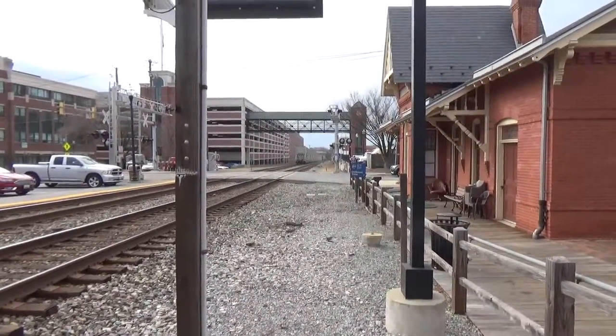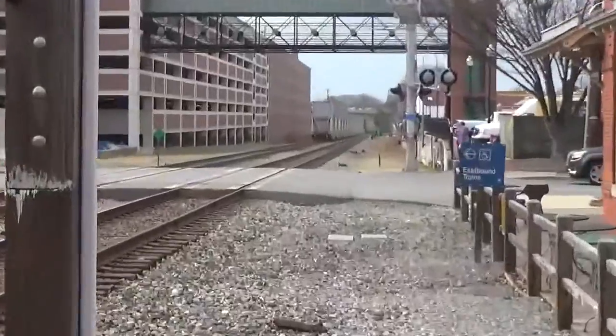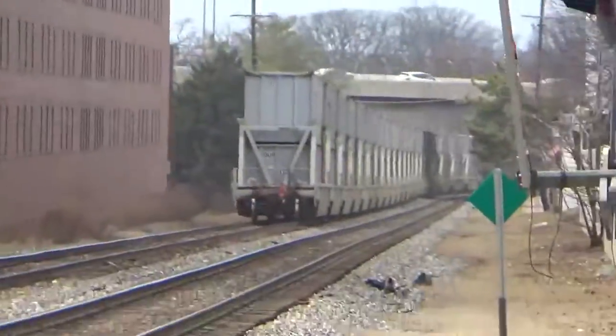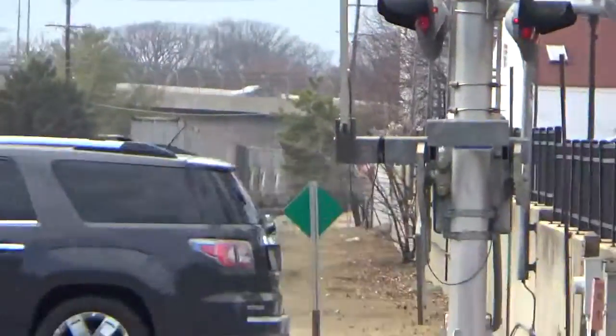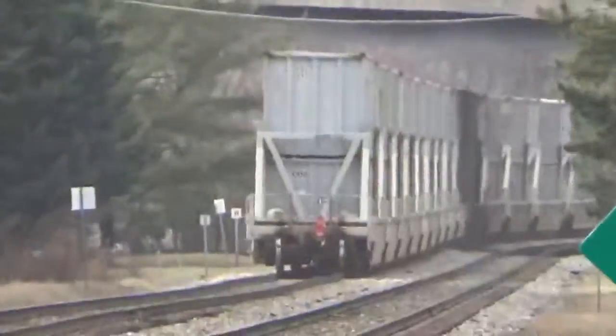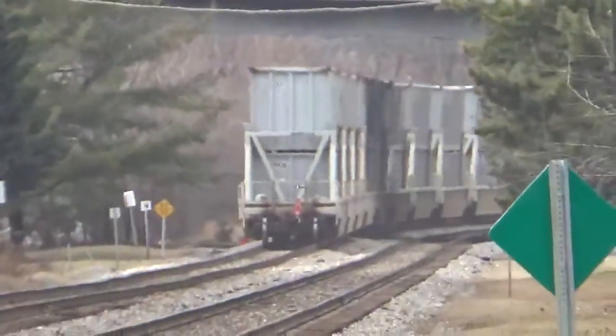D765, you guys look good. Mike and EJ, you guys look good, be safe out there. There we go.